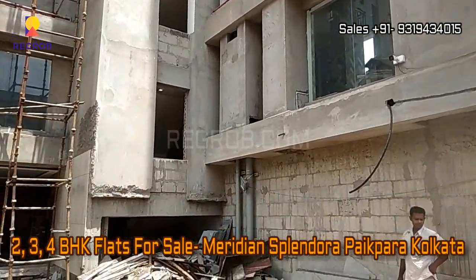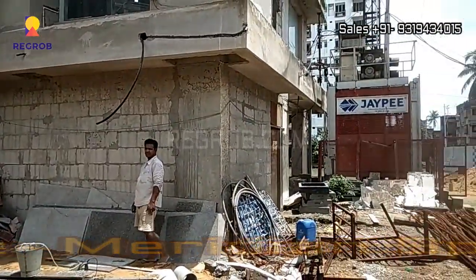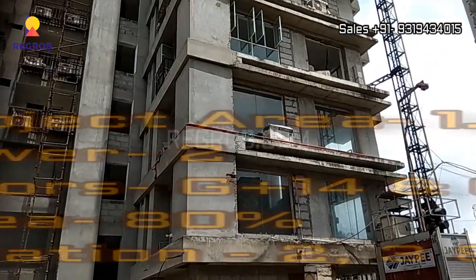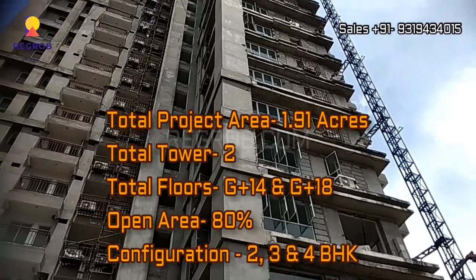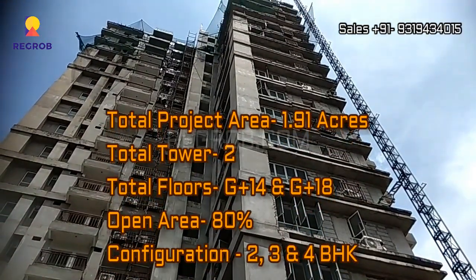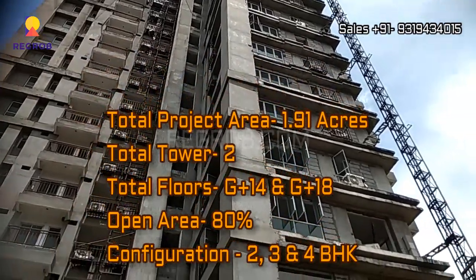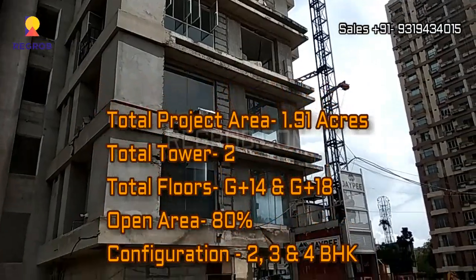This project is very much near to Dum Dum metro station. It is spread across 1.91 acres of land and carries two blocks with G plus 14 and G plus 18 number of floors. It has 80% open space and offers 2, 3 and 4 BHK homes for the residents.